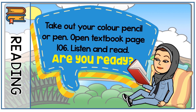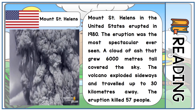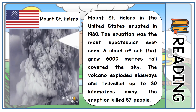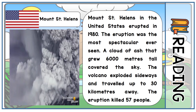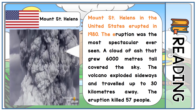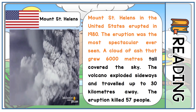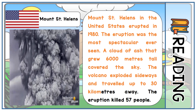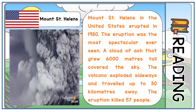Okay, are you ready? Number one, this is Mount St. Helens. Look at the picture — that is the eruption when Mount St. Helens erupted, dia meletus. Mount St. Helens in the United States erupted in 1980. The eruption was the most spectacular ever seen. A cloud of ash that grew 6,000 meters tall covered the sky. The volcano exploded sideways and traveled up to 30 kilometers away. The eruption killed 57 people.